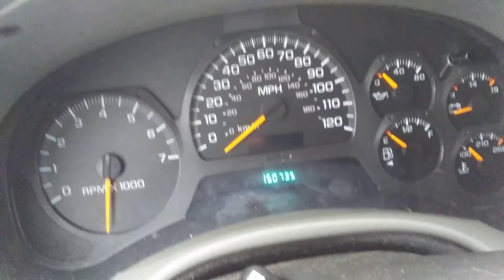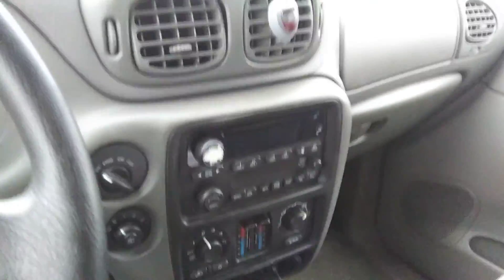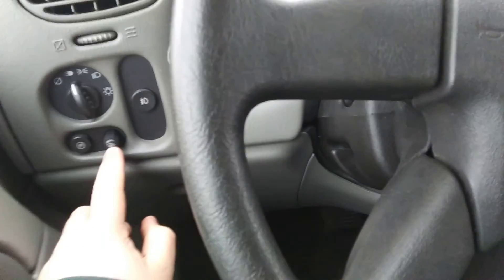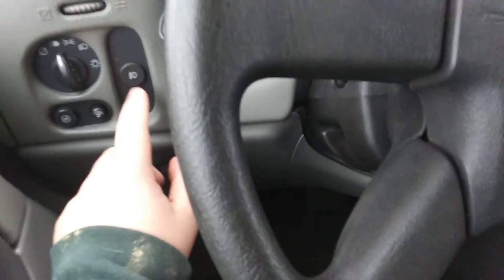It's at 150,735 miles. I've got my phone plugged in — this phone drains fast. I'm shooting in 1080 HD. Interior lights: you turn this knob to turn them completely on, and this one turns them completely off. This one is for the fog lights.